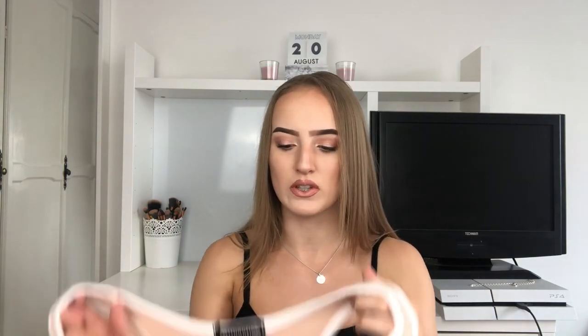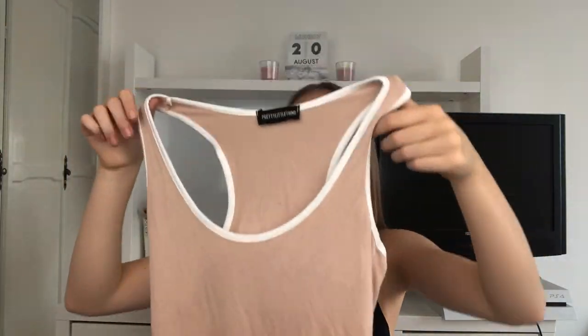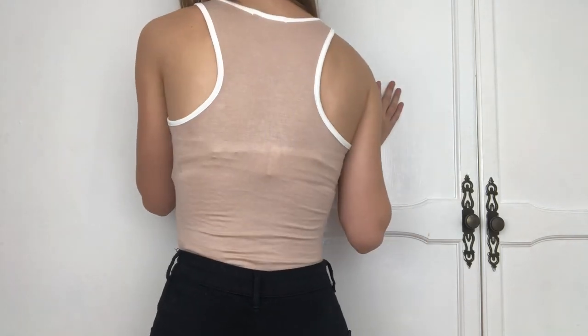The next thing I bought was this nude bodysuit — it's really creased, I should have ironed it. It's got a white trimming around the edge in a sports-piping style that I've been seeing a lot and really like. It's a really nice nude shade — I didn't think it would suit me but I bought it to try anyway. It does really suit me, I think. It's quite low but not too low. The material is a bit see-through and it was £7.20 with a uni days discount. I got it in a size 6.